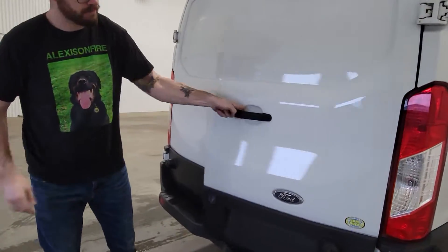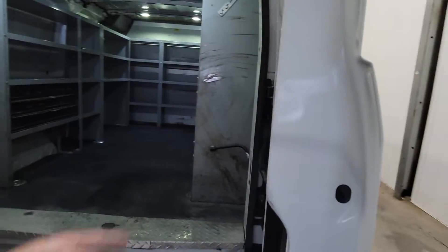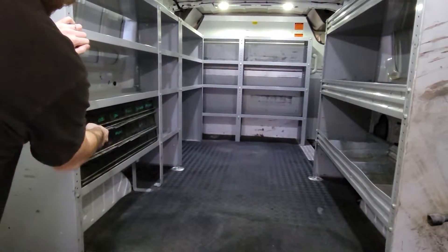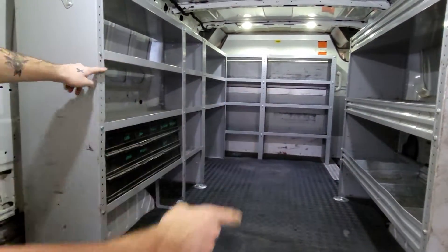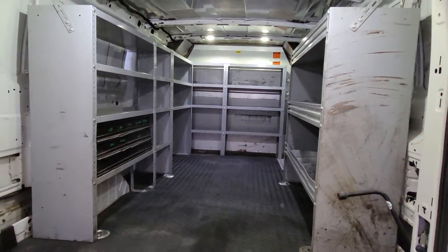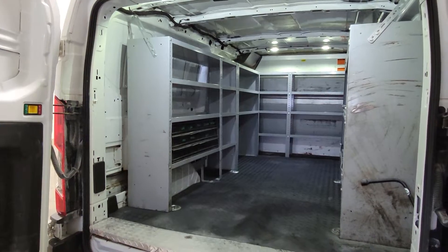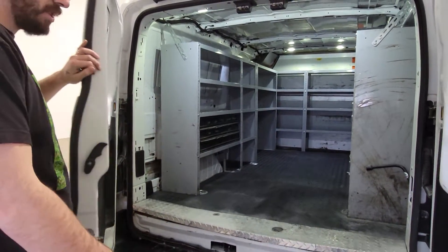There's a backup camera back here. Here's a shot at the back — some individual bolt bins over here, and also shelving on both sides as well as up front against the bulkhead. Still plenty of room in between to put a furnace, water heater, big reels, or cable for electrical contractors, that kind of thing.